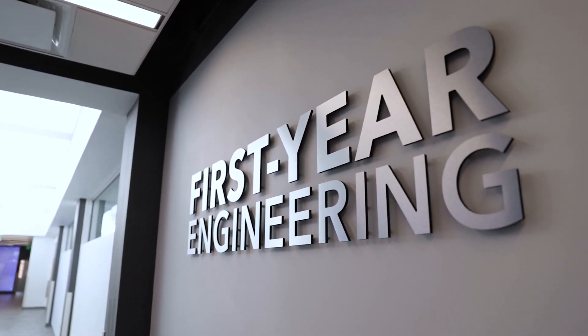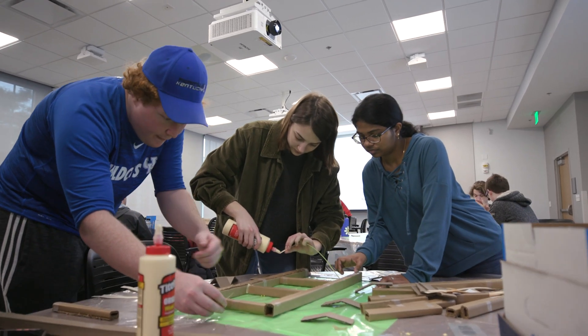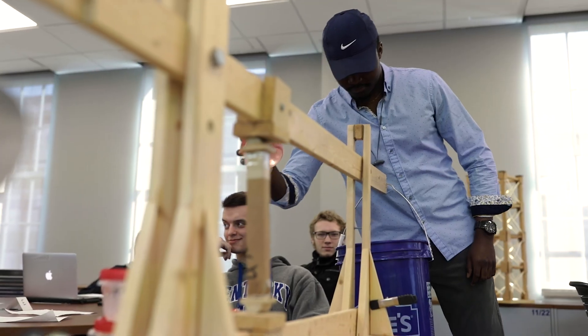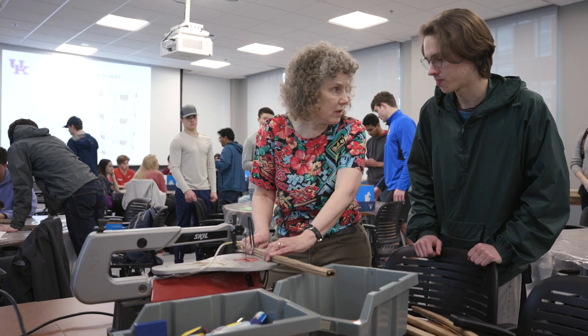FYE First-Year Engineering is a program that was designed for engineering and computer science majors to help them not only survive but thrive here at UK. The primary purpose of the FYE program is helping students understand they made the right decision to study engineering. It's going to be a great major, it's going to be engaging, but we want them to see that and feel that early on in their career.